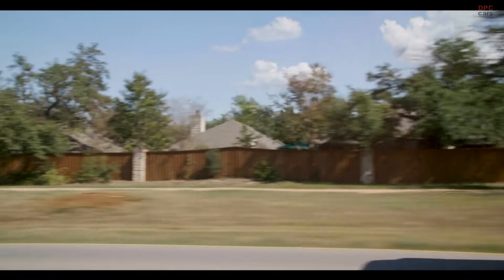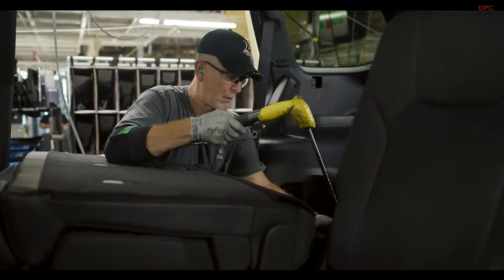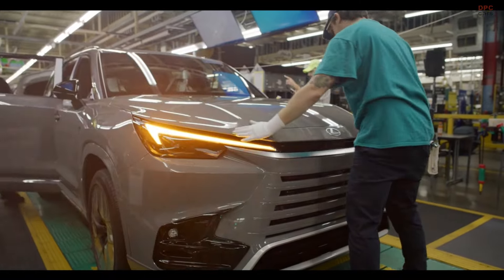I've been here at Toyota Indiana for 24 years. I've launched somewhere in the realm of about eight new vehicles, and of course bringing in this new Lexus vehicle was a big challenge for me.